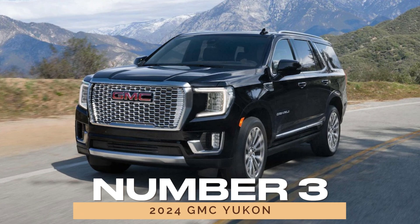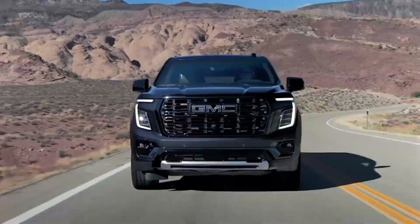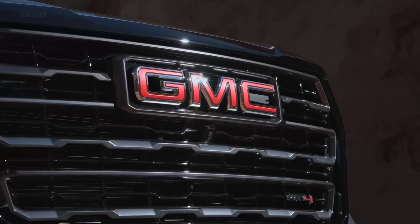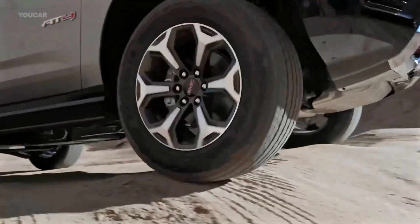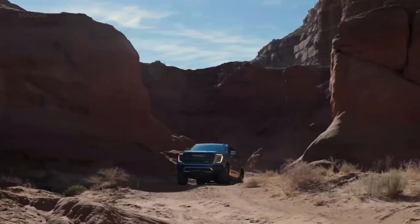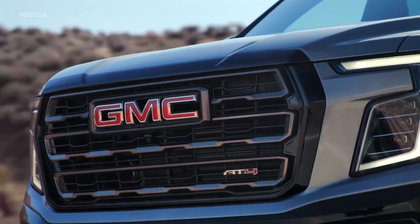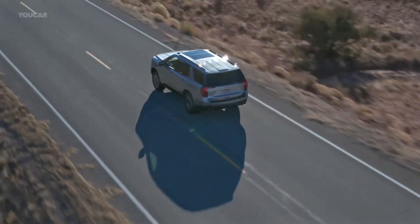Number 3: 2024 GMC Yukon. Moving on to the 2024 GMC Yukon, this full-size SUV is a true powerhouse, offering both rugged durability and luxury. The Yukon has been a popular choice since its introduction in 1991, and the 2024 model keeps that legacy alive with its impressive design and engine options, including a 5.3-liter V8 and a turbo-diesel option. The Yukon scores 80 out of 100 for reliability, just shy of the great category, and offers a lower-than-average annual maintenance cost of $747. While the Yukon has no significant mechanical issues, some owners have reported minor cosmetic concerns, such as cracking dashboards and broken door handles.